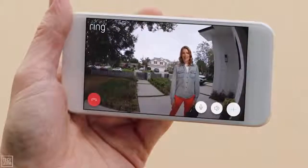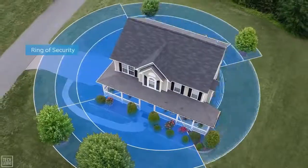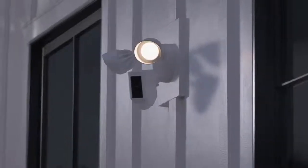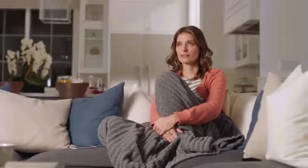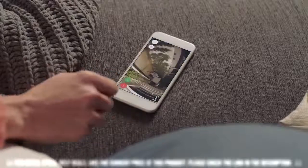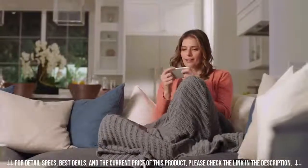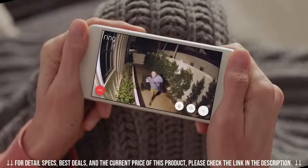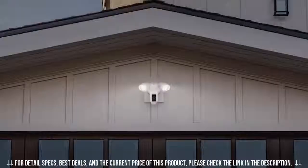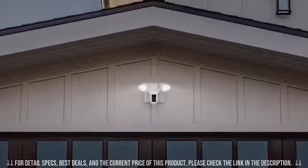Floodlight Cam also lets you communicate with people at home remotely — for example, reminding family members to bring in the trash cans — to create a ring of security around your home. Day or night, Floodlight Cam watches over your home and keeps you in the know. See security in a whole new light — Floodlight Cam by Ring.